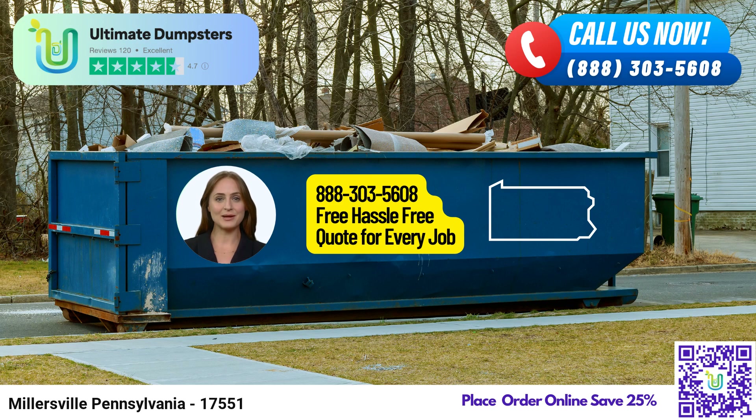So, if you're ready to make your waste management journey effortless, here's how you can place an order. You can call Ultimate Dumpsters directly or use the QR code on your screen to order online. As a special offer, our current platform provides an incredible 25% discount on all dumpster rental orders placed online. Thank you for choosing Ultimate Dumpsters as your trusted waste management partner in Millersville, Pennsylvania.